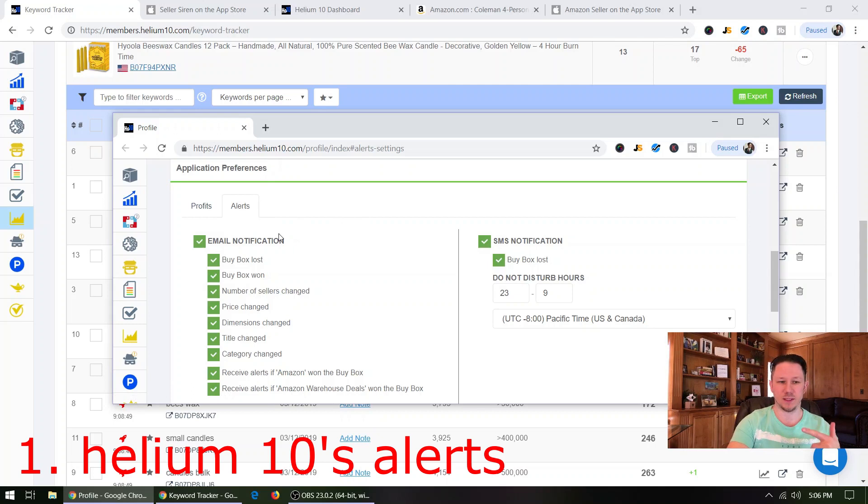Look at all the things it will email you and/or text message you — depending on your preference — when certain things happen: when you lose the buy box on your listing, when you win the buy box, if another seller jumps on your listing and tries to sell your product or a fake of your product, if your price is changed by you or somebody else, or if your dimensions are changed. So your dimensions — whenever you send a shipment into Amazon FBA, they are going to measure one or two of your units.